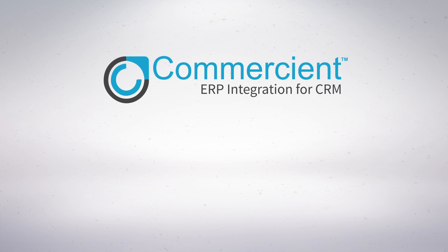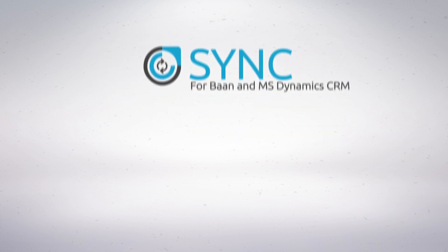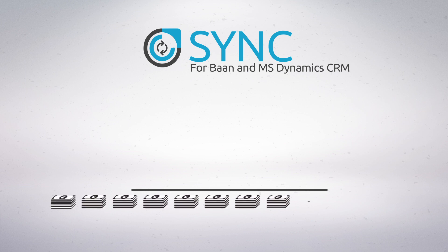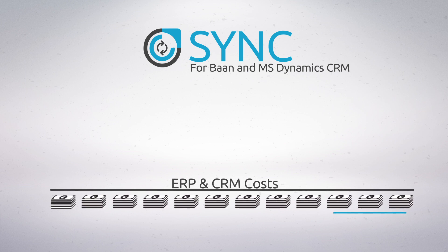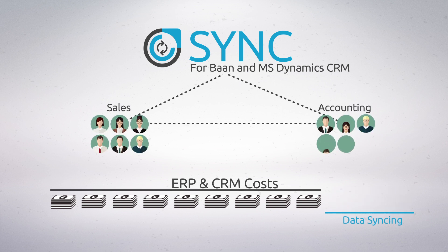Commerciant has the solution for you. Introducing Commerciant Sync for BAN and Microsoft Dynamics CRM. Sync eliminates all the extra costs associated with ERP and CRM data syncing and makes life way easier for your sales and accounting teams.